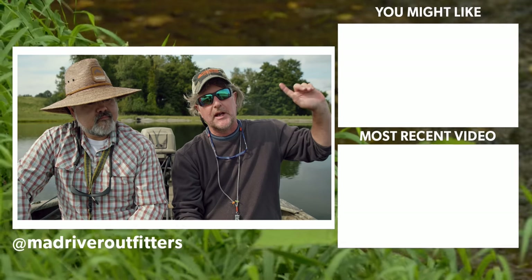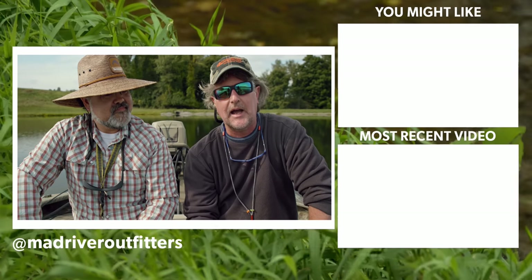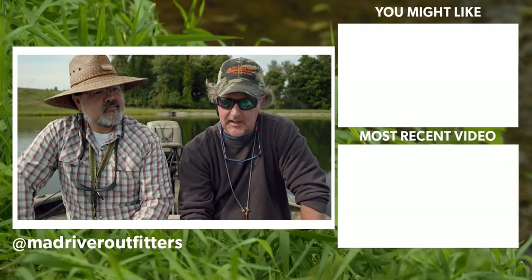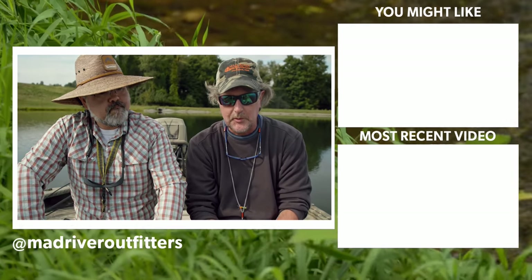These slip bobbers are of course available at madriveroutfitters.com. There's also a video we did with Kelly Gallup out on Hebgen Lake — linked here or down in the description — where you can see how Kelly rigged this up for fishing trout in lakes. It's a similar rig used for crappie: same exact rig, same exact rod, even. Really cool.